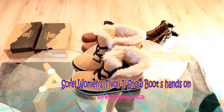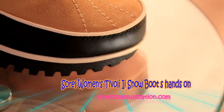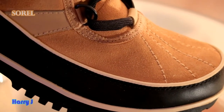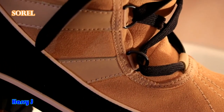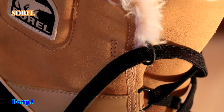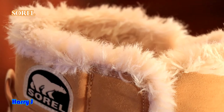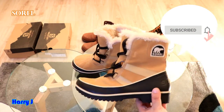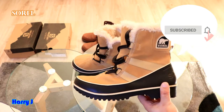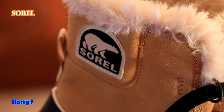Hello, this is Harry Jai from Ask Communication. I'm again with another review. I'm doing a different type of review — normally I do technological reviews with tech products, but these days I'm reviewing different types of boots and footwear. I have a boot here; this is for women — a waterproof, very durable boot from Sorel, a popular footwear company.